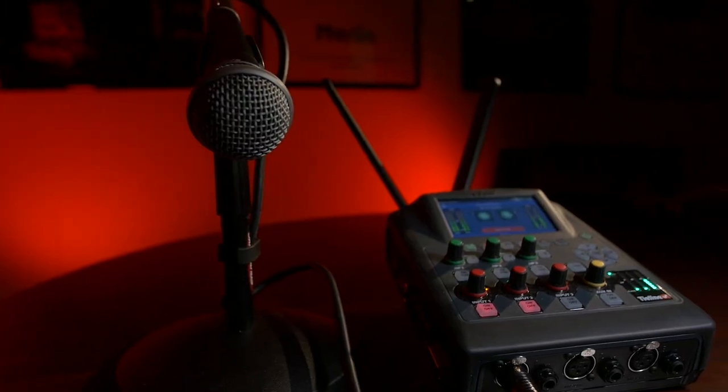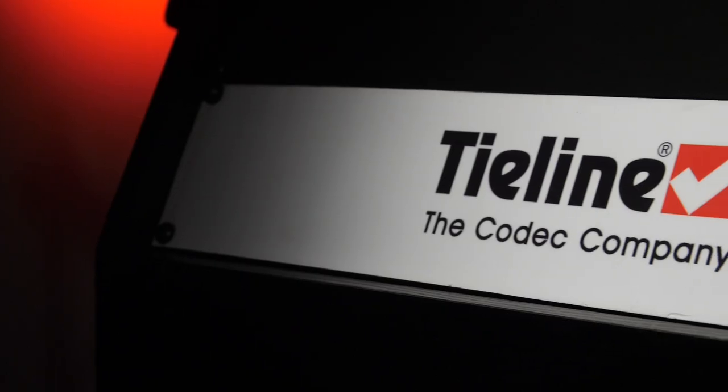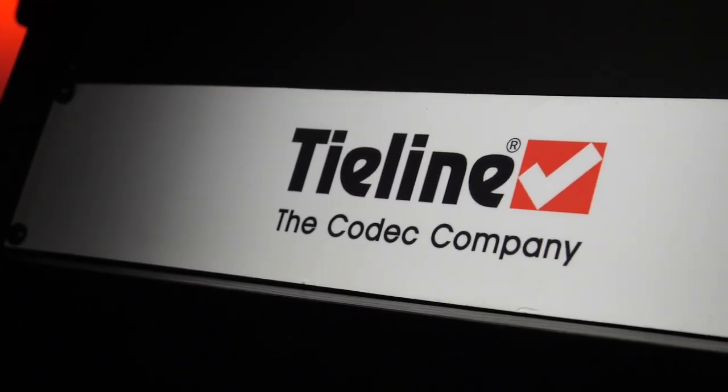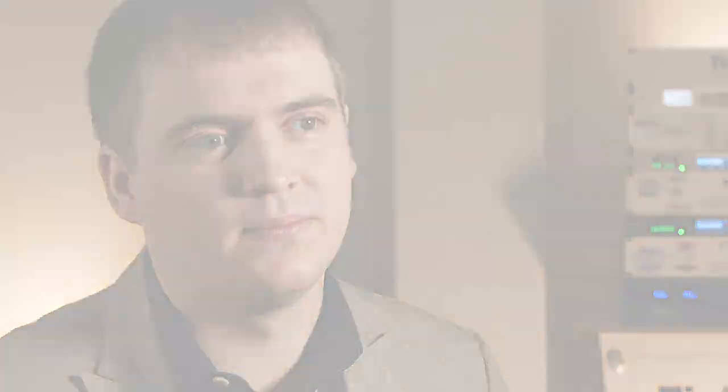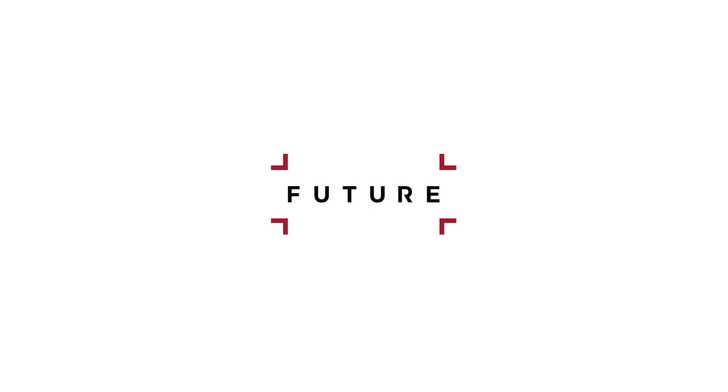The big benefit with the VIA is you get not just an audio codec — and that's what TILINE is known for — but you also get recording, the playback function, and mic processing as well, all within one little box.